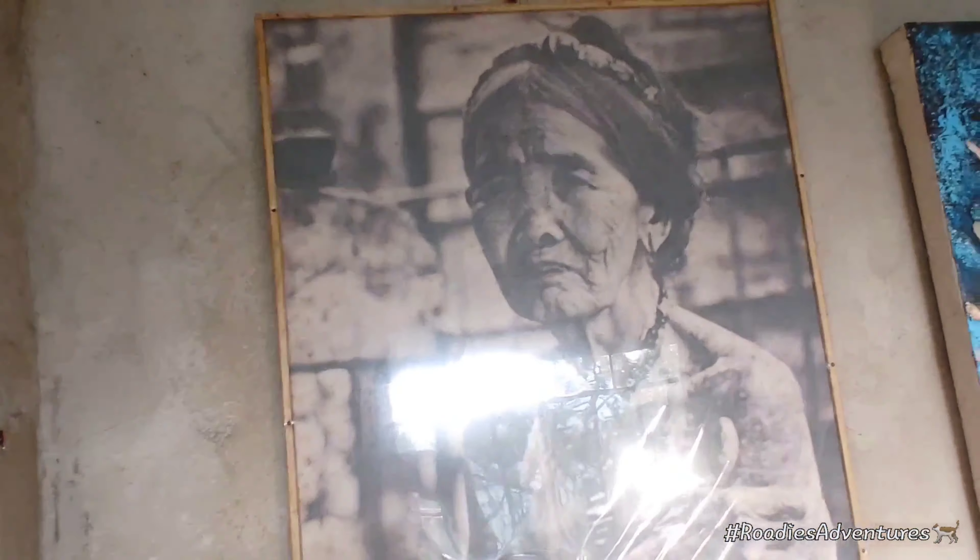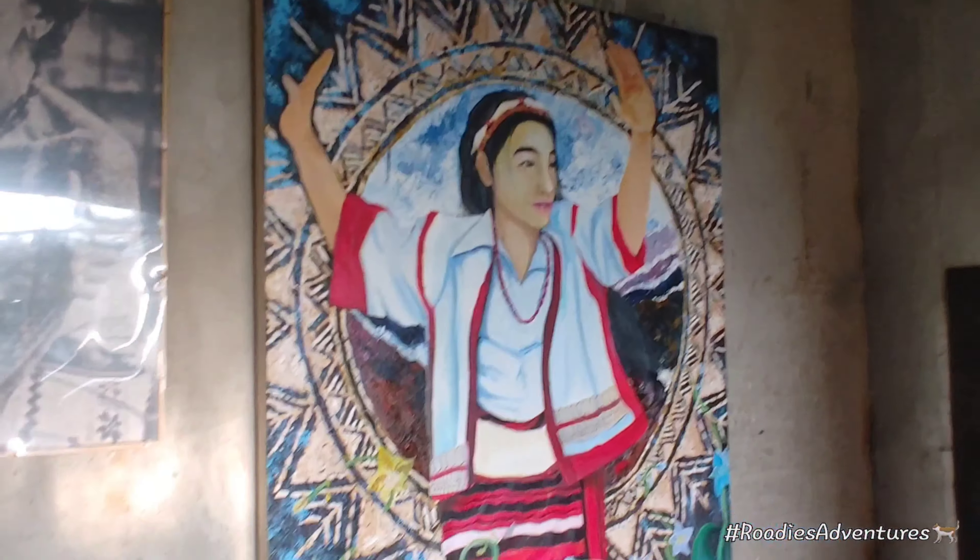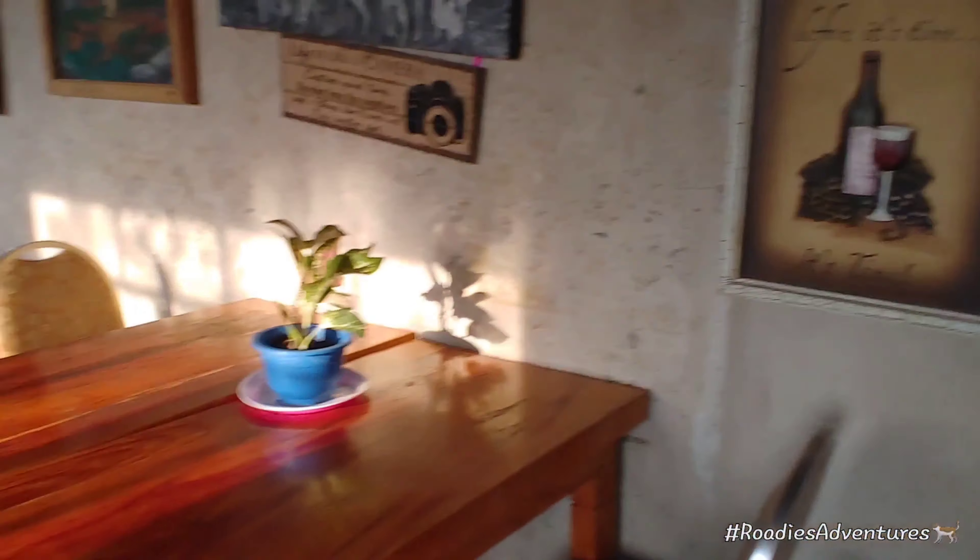As you may very well know, this is the famous Apo Wang Oog who does the tribal tattoos. She's from the Mountain Province.